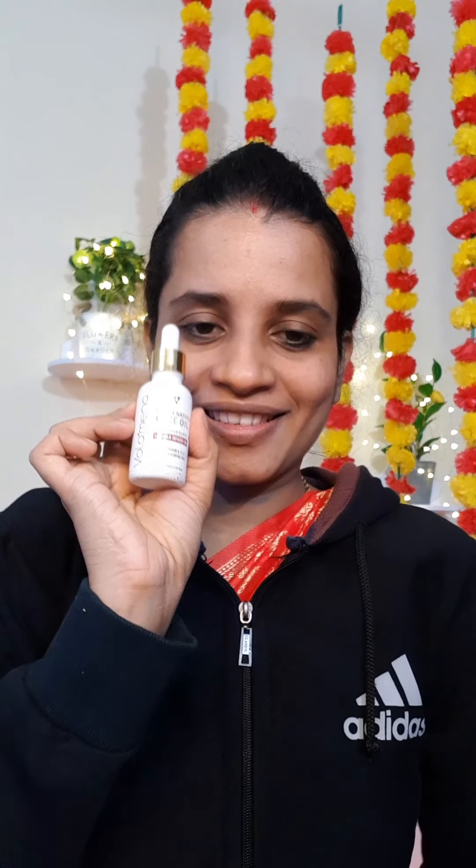Hello, Namaskaram. In this video, I will show you how to make a makeup video.